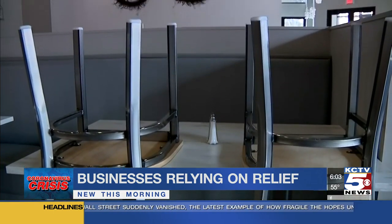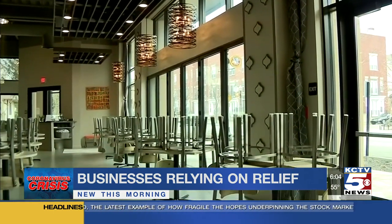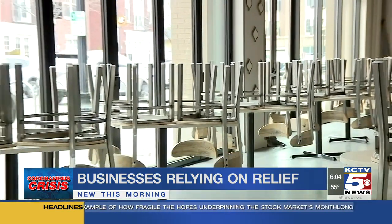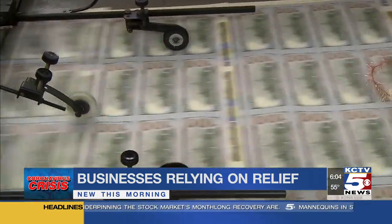So what do you need to know this go around to get your hands on the money? Number one, just don't drag your feet. This is so important. Last time, the money ran out within a few weeks, and some experts are thinking this time it will go even faster.